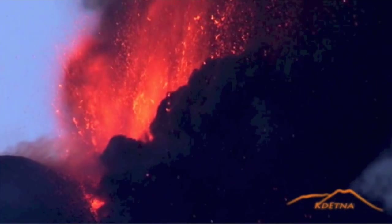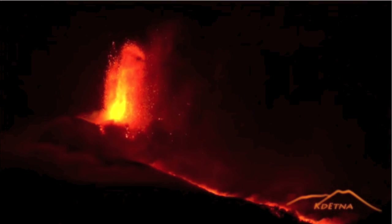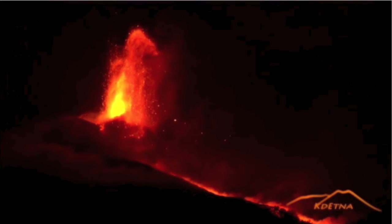Good morning folks. This is a Vimeo video of Mount Etna erupting over the weekend. It's a nice complement to yesterday's shot from NASA's Earth Observatory. This guy apparently does little more than watch this specific volcano, and his videos show it. A link is provided.